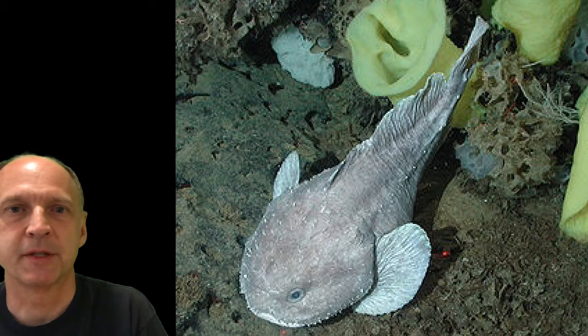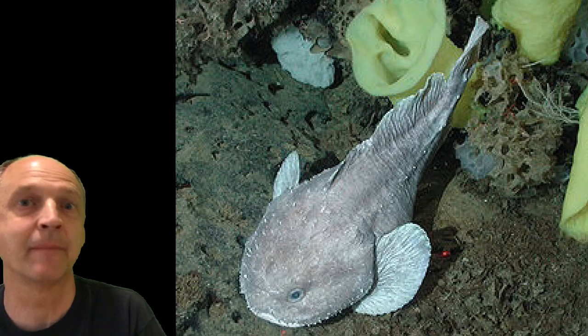Good morning, everyone. It's time for another episode of What Creature Is This? And as you can see, our creature from yesterday was the blobfish.